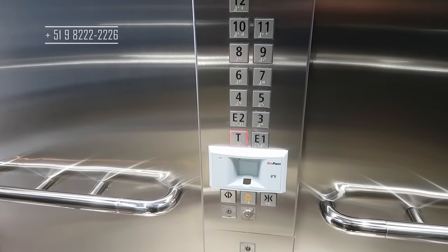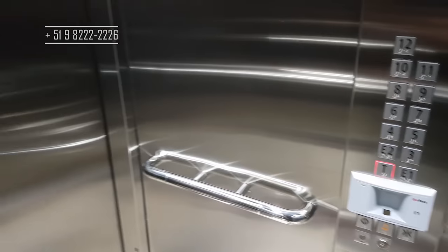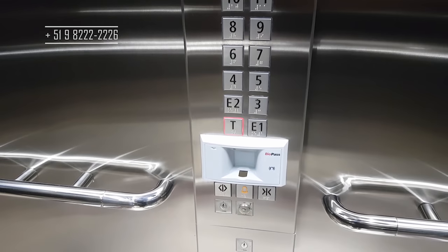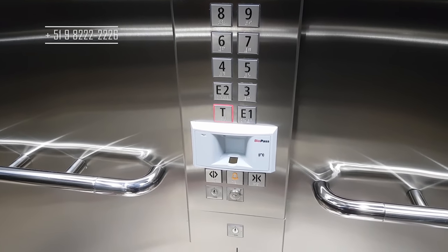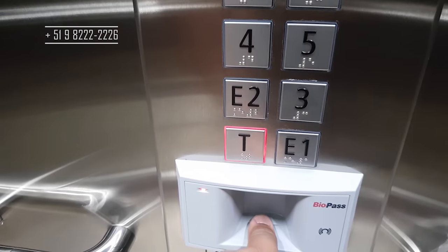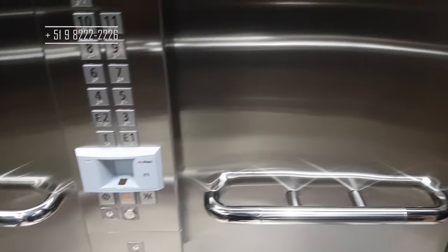O elevador tem duas portas — você entra por uma e sai pela outra. Além disso, ele tem esse sistema aqui, o Biopass, onde o proprietário acessa diretamente o apartamento com a sua digital. Bacana, né? Vamos lá ver mais.